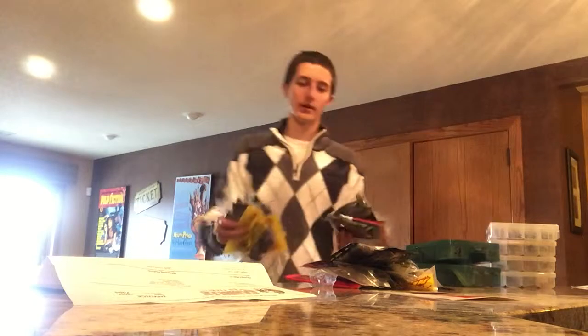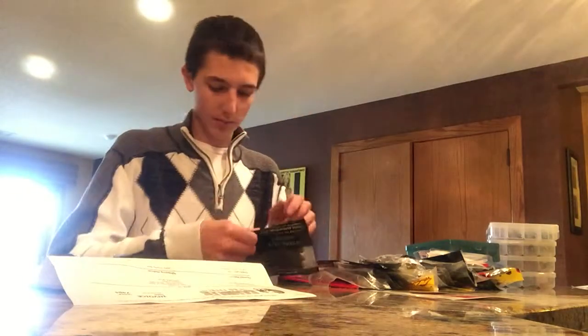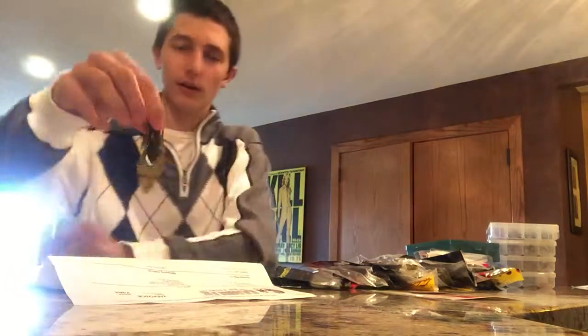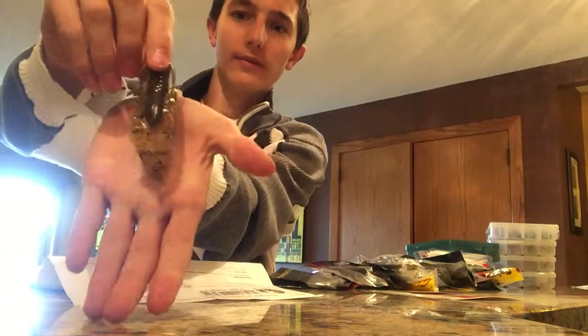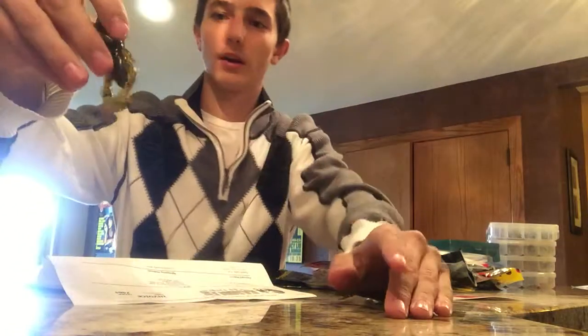Alright, here's my trailers and stuff. One of the main things I use as trailers on my jigs would be like a Craw d'oeuvre — three and a half inches. It's a pretty sweet looking trailer. It pulls apart here — it's pretty awesome.